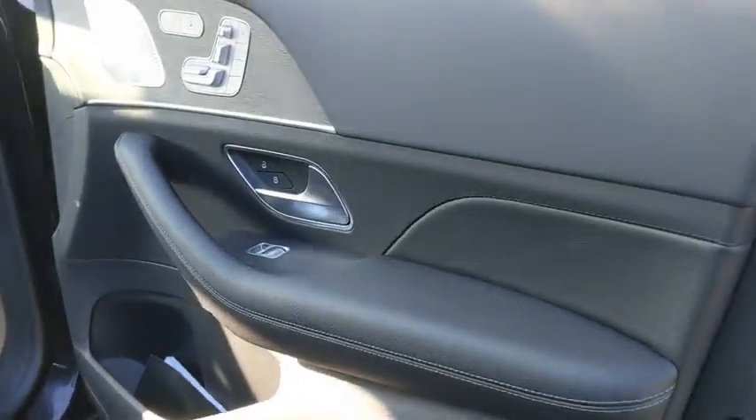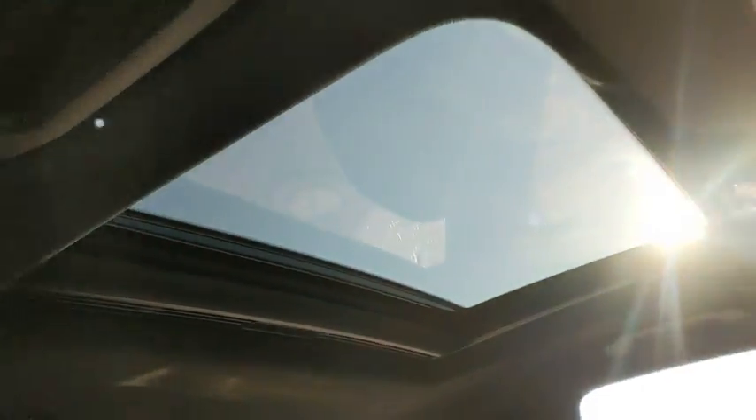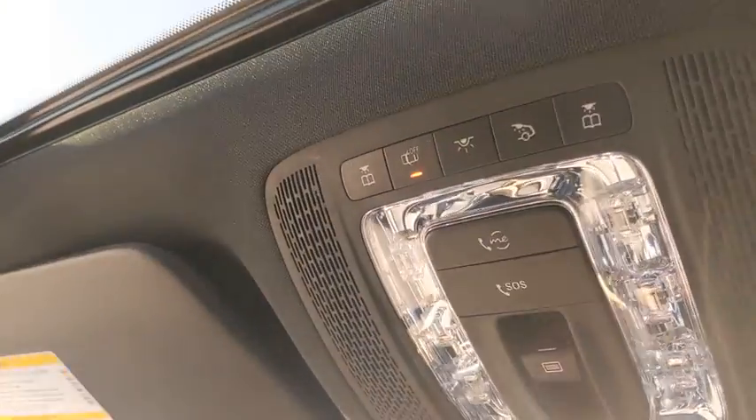Here are some of this vehicle's great options: backup camera, keyless entry, power passenger seat, remote engine start, navigation system, power liftgate, steering wheel audio control, traction control.